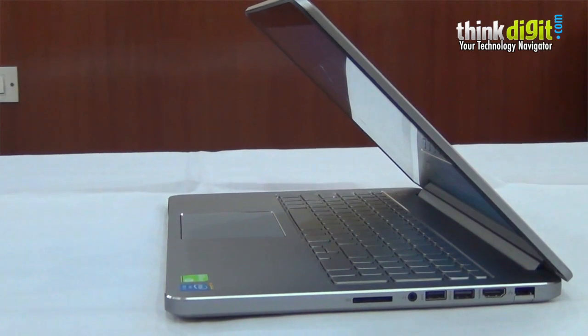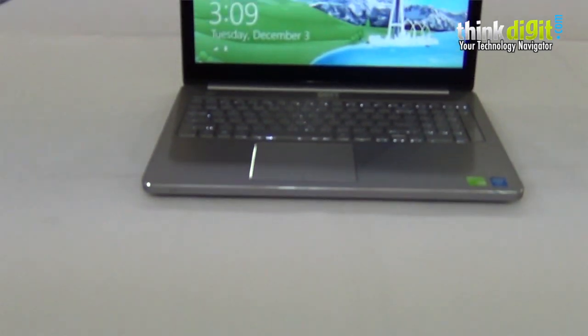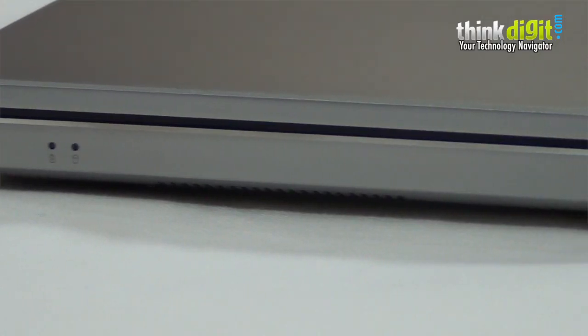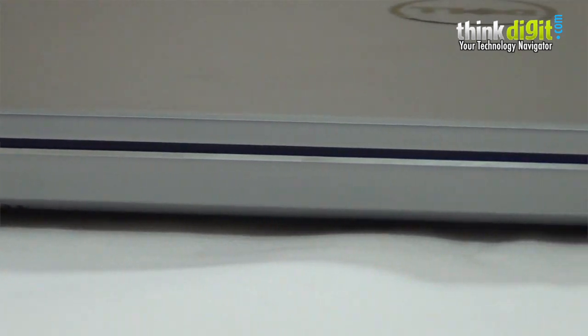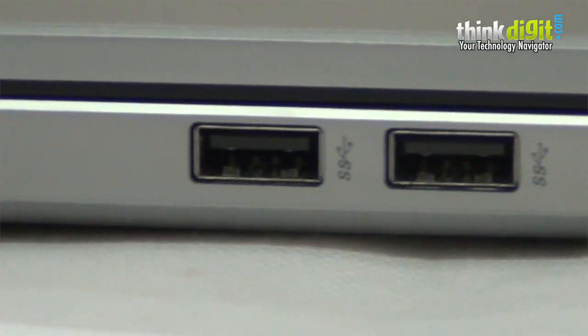Not often do we see laptops going through such a transformation. If you think we're talking about the Dell XPS laptop, no — this is the Dell Inspiron 15, and it looks nothing like the two predecessors. This particular machine is the Inspiron 15 7000 series, the version with the core i5 processor. The core i7 version is also available in India.